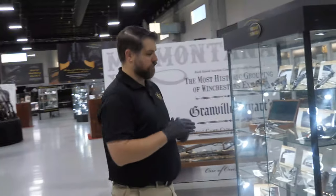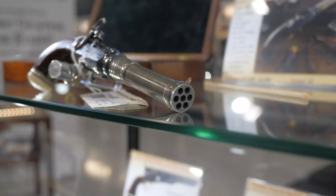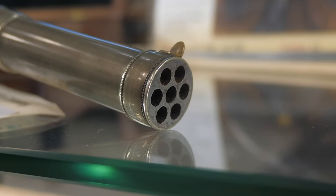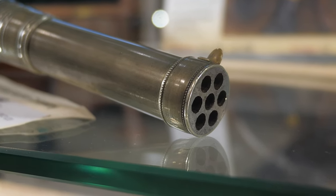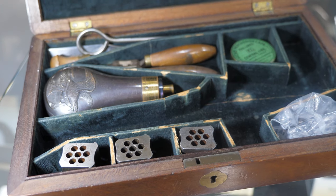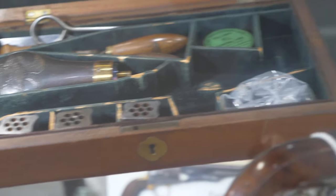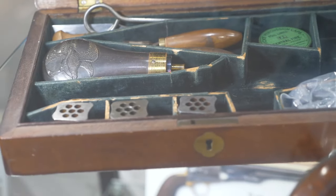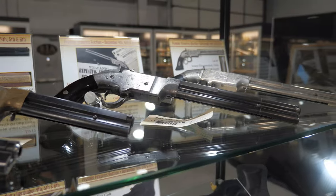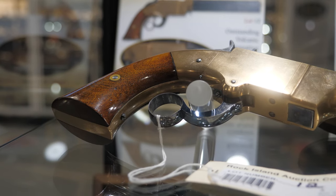If you're into Confederate arms, you'll see a number of those as we go around — there's an engraved Confederate Sharps. The Confederacy was spending more of their efforts producing guns than engraving them, so when you see a Confederate gun in general it's going to be very rare. When you see an engraved Confederate gun, you've reached another level of collectible firearms. Just looking around, here's a fun little curio — a Henry Harrington seven-shot volley pistol with seven barrels at the muzzle end.